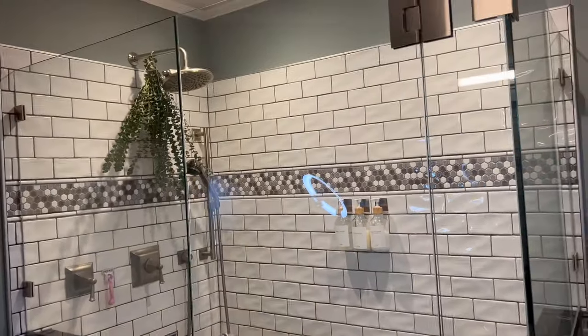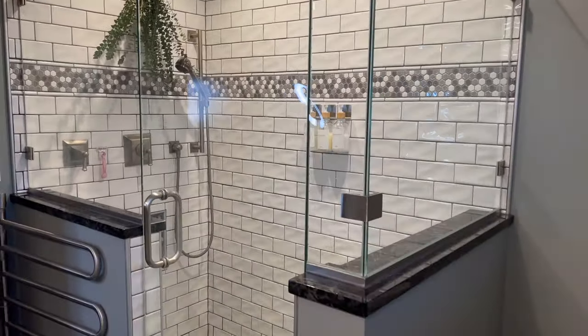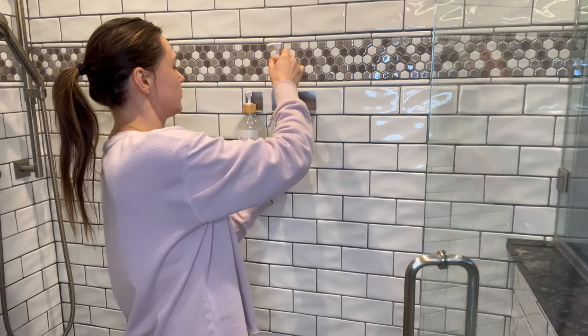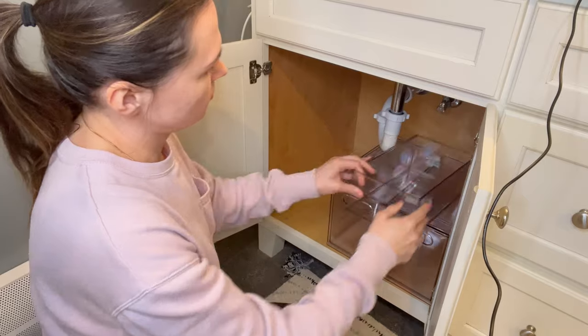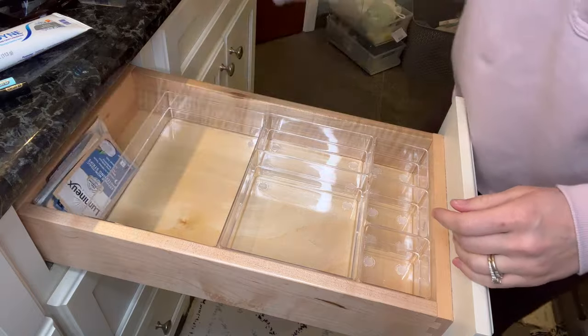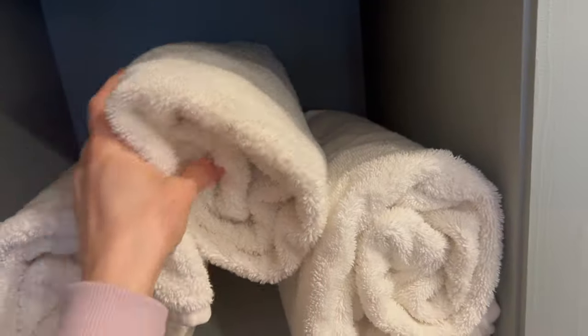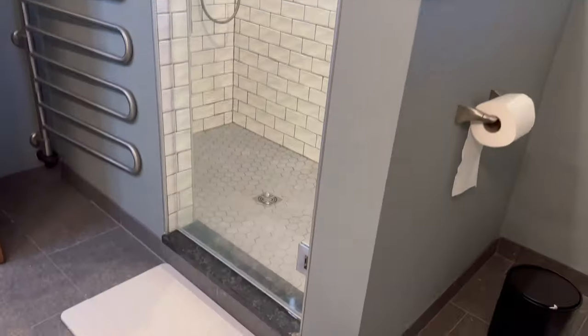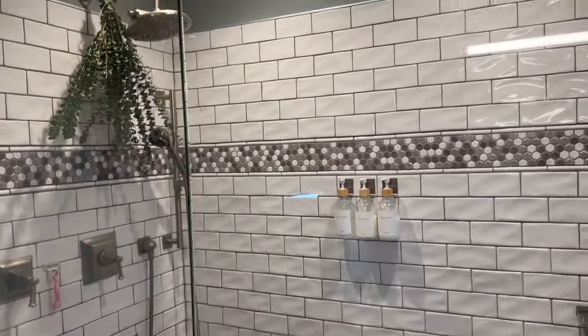I'm so happy I finally finished organizing my bathroom — it looks amazing and I can find whatever I need. This is pretty much it for the video, you guys. I hope this gave you some motivation to do some decluttering and organization in your bathroom or house, whatever room. If you liked this video please give it a thumbs up, subscribe to my channel, and I'll see you guys next time!